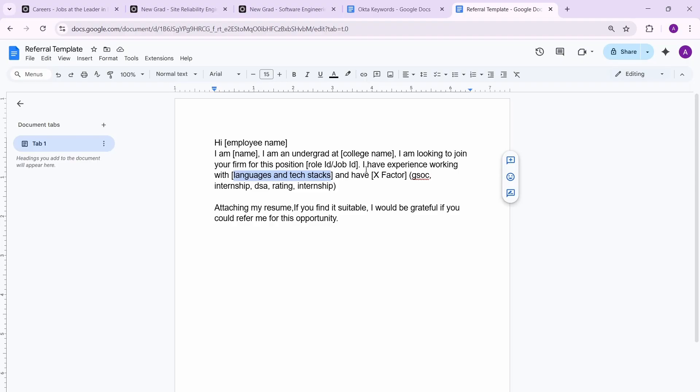The most important part is your X-factor — something that showcases your achievement and sets you apart. It could be GSoC, an internship at a good company, strong DSA problem-solving, a good competitive programming rating, or a top placement in a hackathon. Everyone should have one X-factor. End the message with: 'Attaching my resume — if you find it suitable, I would be grateful if you can refer me for this opportunity.'